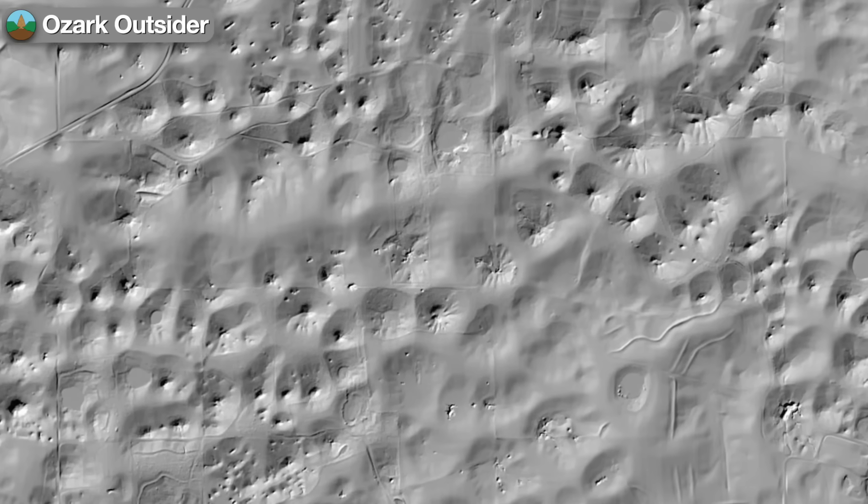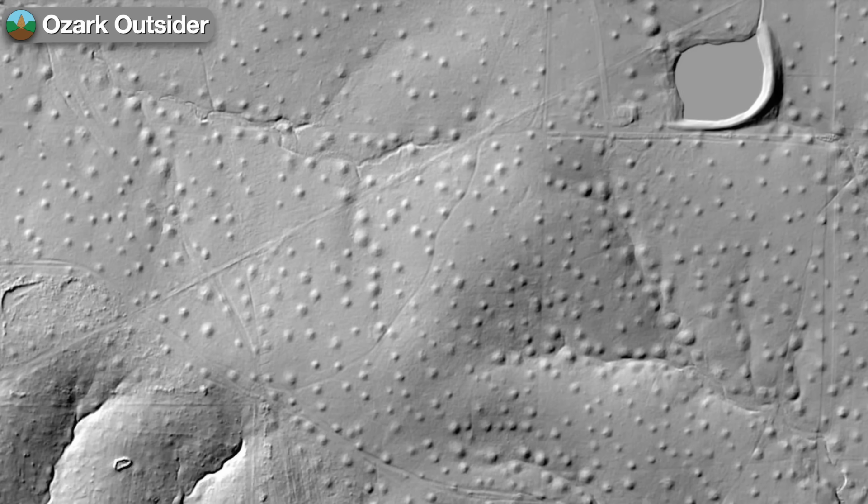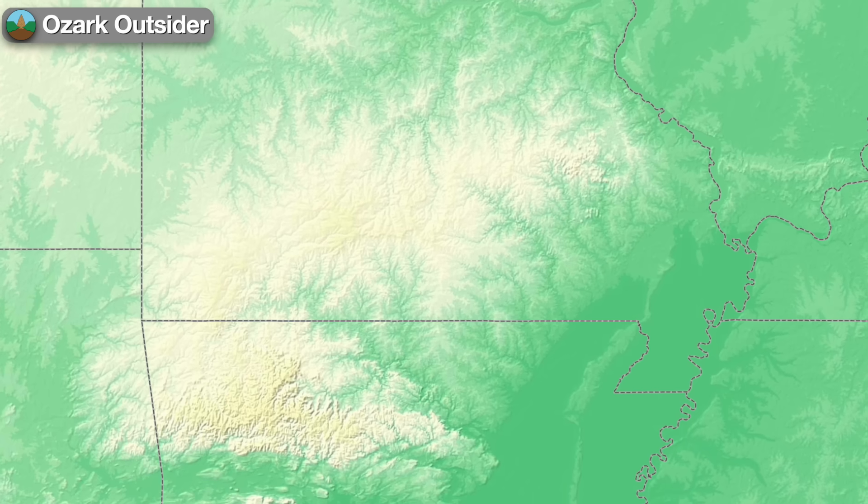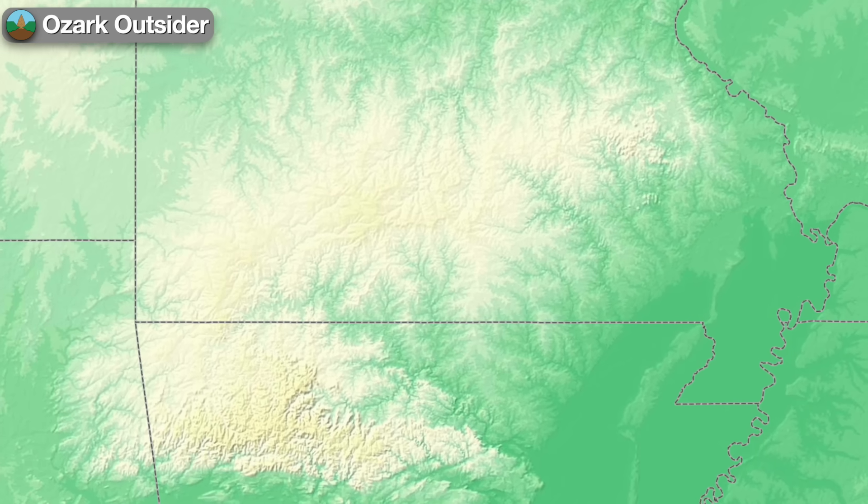Swaths of sinkholes. Bedrock bluffs. Mysterious masses of mounds. The Ozarks are full of fascinating landforms that are uniquely revealed by LIDAR.